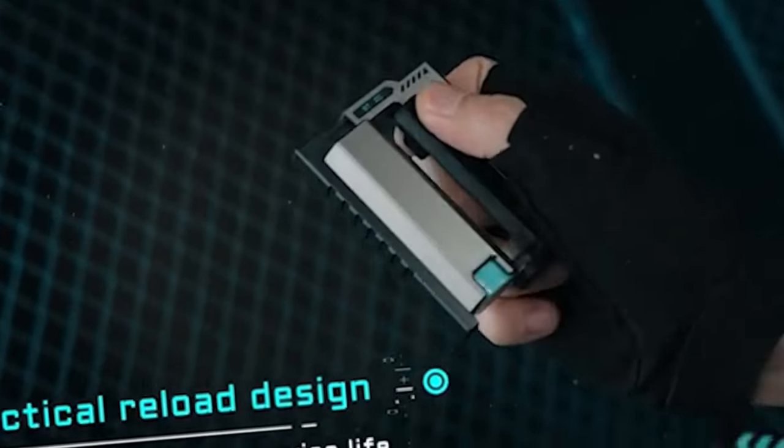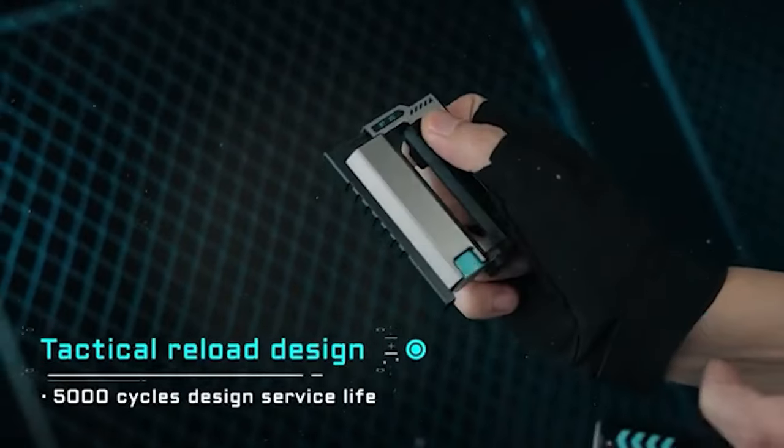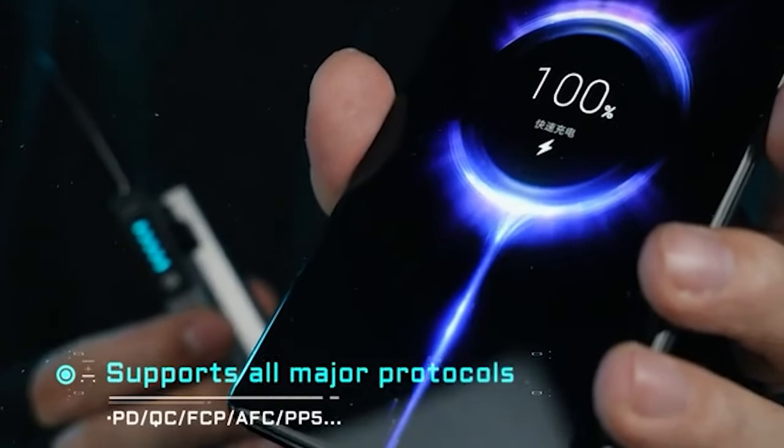Let's kick off today's lineup of gadgets with the Wingman W20 Powerbank. This ingenious device operates on replaceable batteries, allowing you to easily swap them out. A simple press of the button on the power bank's body opens it up. The manufacturer recommends using batteries with a 5-amp output capacity and a 2-amp charge.